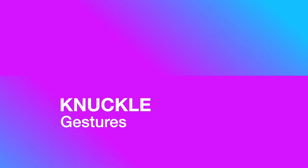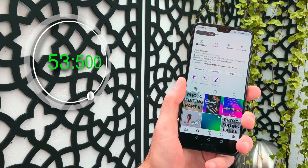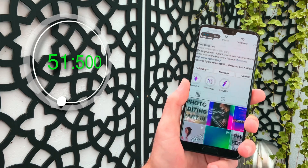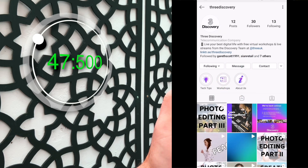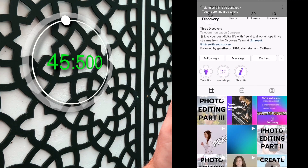First up, knuckle gestures. Double tap one knuckle on the screen to get a screenshot, or if you want to capture more, draw an S on your screen to get a scrolling screenshot. These automatically upload into your gallery where you can share or edit them.